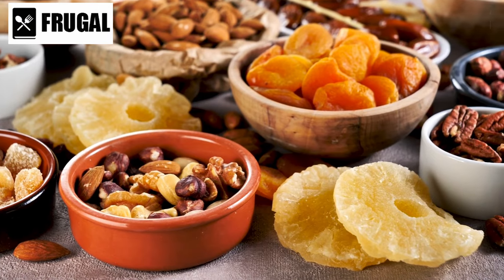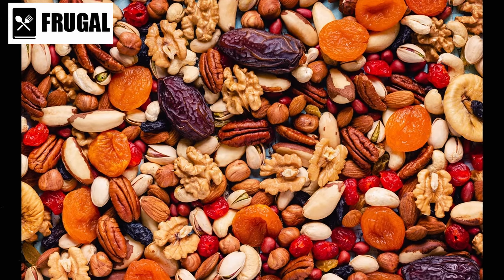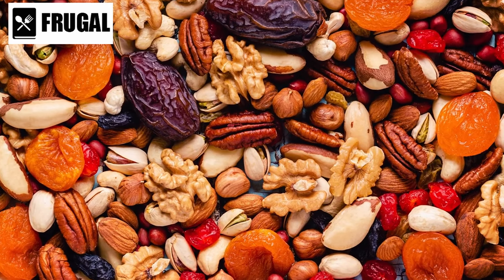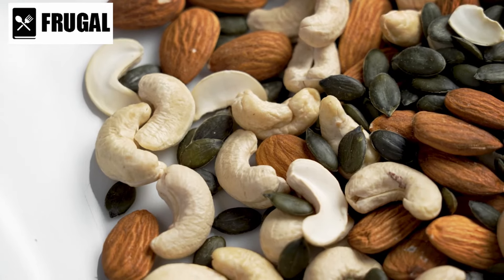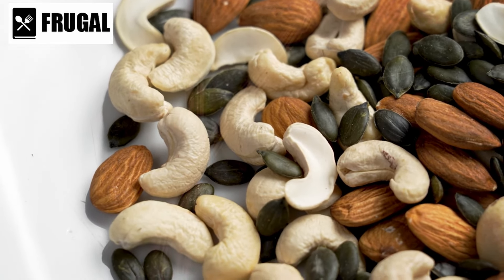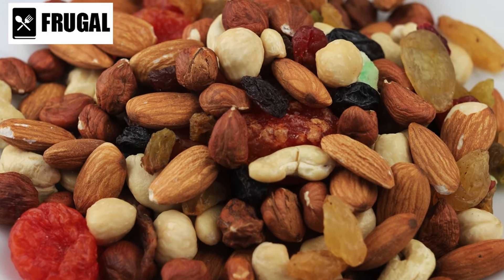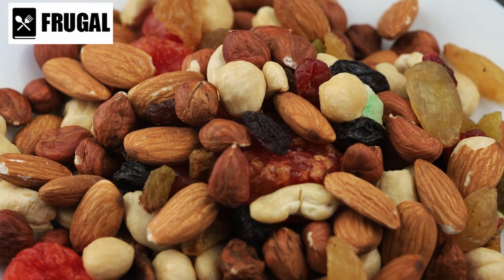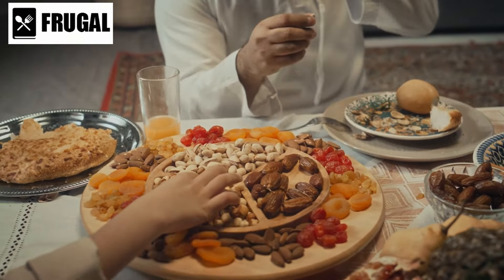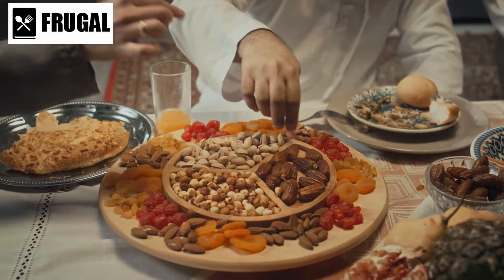From a culinary standpoint, the combination of dried fruits and nuts offers endless possibilities. Their complementary flavors and textures can elevate both simple and complex dishes, adding depth and complexity to every bite. Whether used as a topping, a garnish, or a key ingredient, dried fruits and nuts bring a touch of sophistication and elegance to any meal. Furthermore, the convenience and shelf stability of dried fruits and nuts make them essential staples in any kitchen. They can be easily stored for long periods without refrigeration, making them ideal for meal prepping, snacking on the go, or adding a nutritious boost to emergency food supplies.